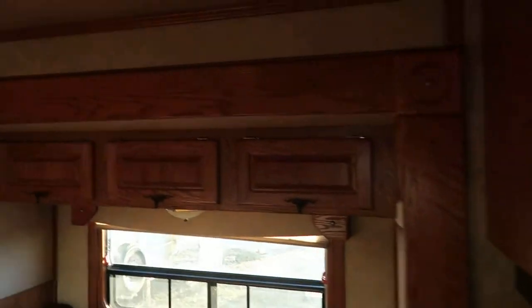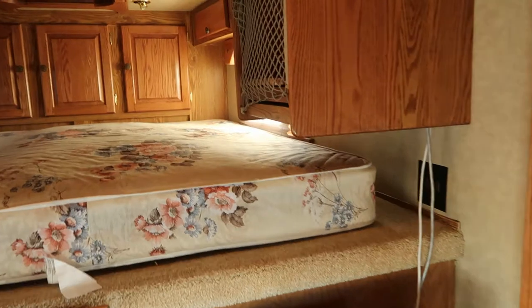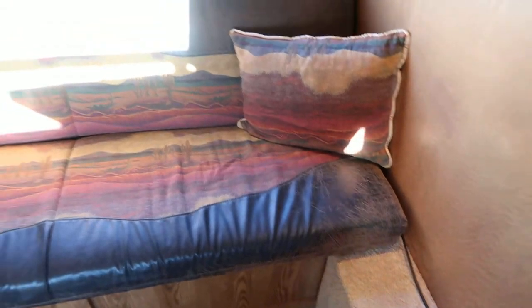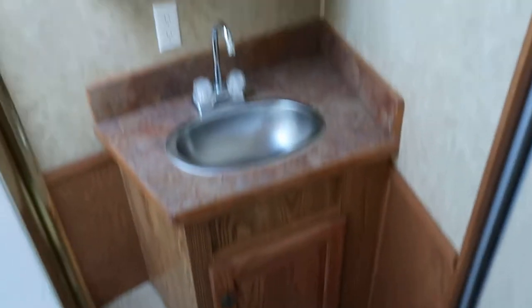Dinette and slide with overhead storage. TV on the drop wall. Soft touch leather walls and ceilings. Six cubic foot fridge. A pocket door going into the bathroom.